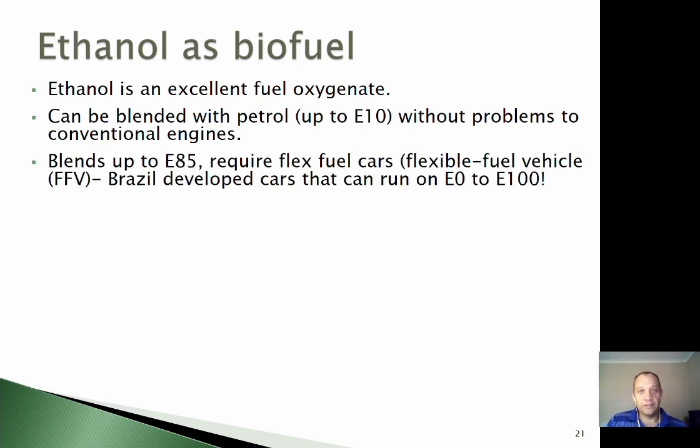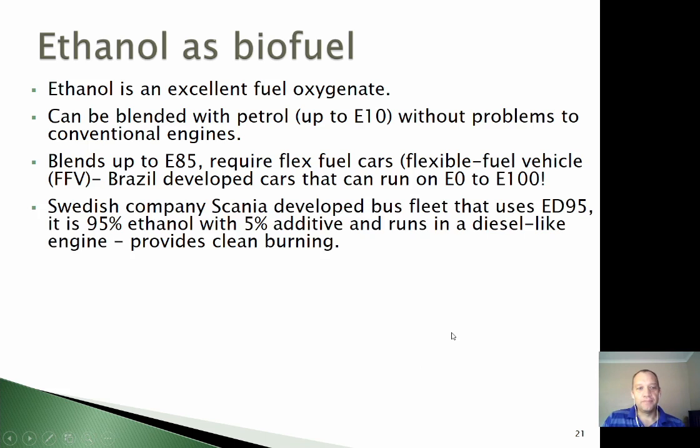We can blend higher amounts of ethanol into our fuel — you can make up to so-called E85, which is 85% ethanol, but then you require specific modifications to the engine, and that's what we call flex fuel cars or flexible fuel vehicles. In Brazil they make a specific flex fuel vehicle that can run up to 100% ethanol — you can put in pure petrol or pure ethanol and decide on the day which is cheaper. In Sweden there's a company called Scania that have developed a fleet of buses that use so-called ED95, which is 95% ethanol, and a proprietary mix of additives. It runs like a diesel engine — a compression engine — which burns very cleanly and uses this large amount of ethanol.